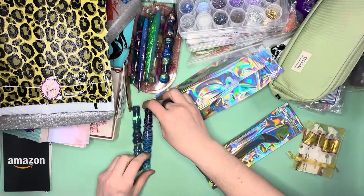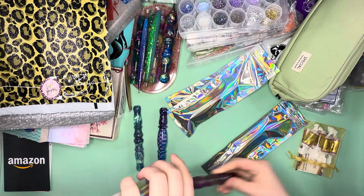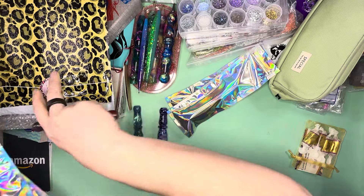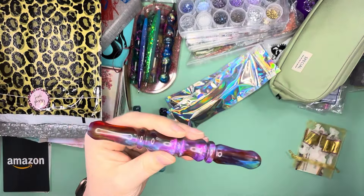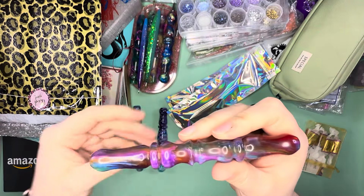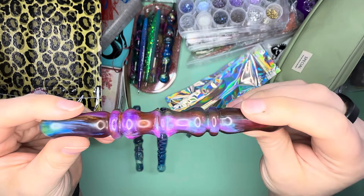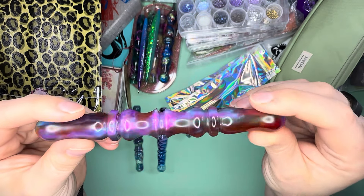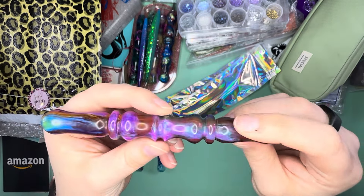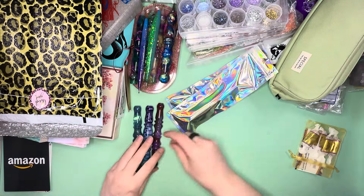This one is so funky fun. Look at the colors on that — it's like so interesting. You never know what these are going to look like until you get them. Look at how interesting that is right there, so fascinating.